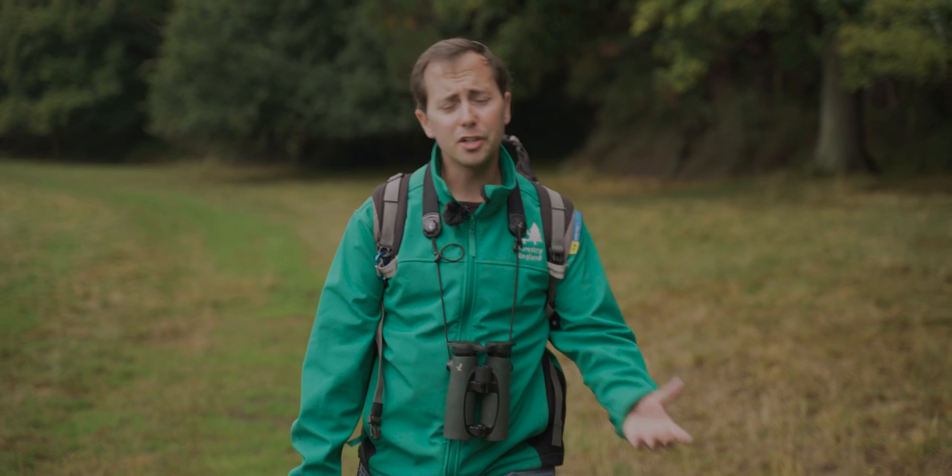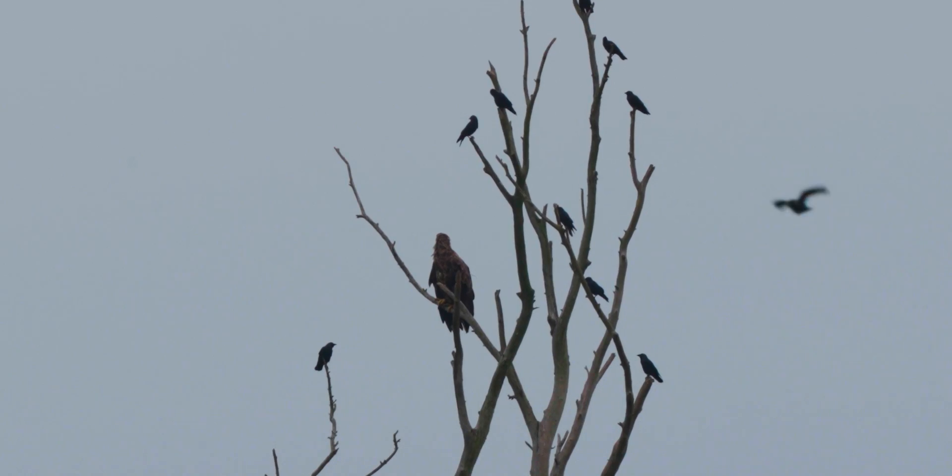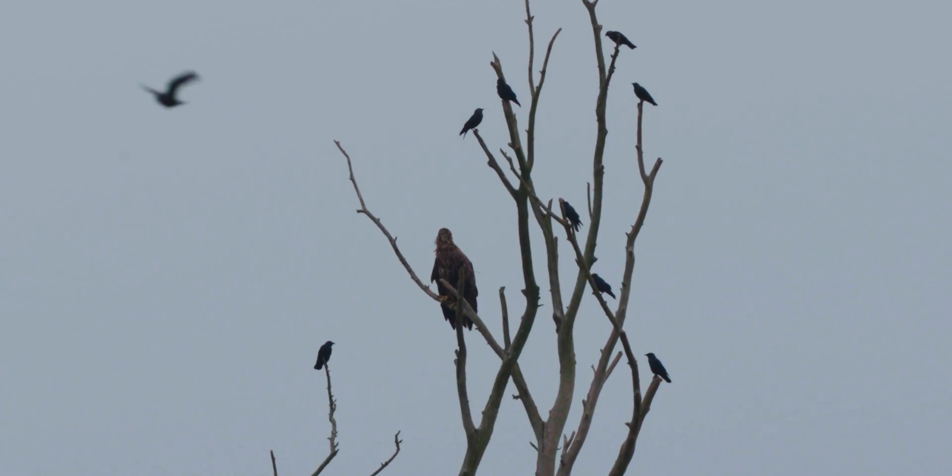At the start of the project there was a lot of concern raised about livestock and about pets. But today we've had no issues of conflict whatsoever with the white-tailed eagles, and white-tailed eagles are not seen as a problem species anywhere in lowland Europe.